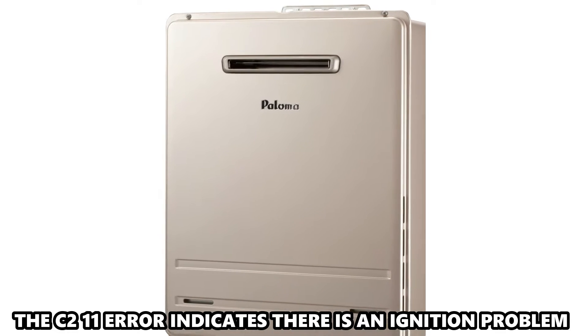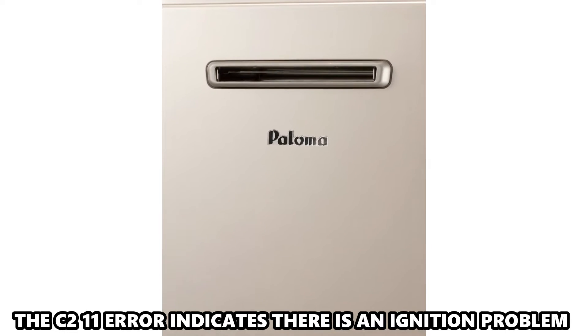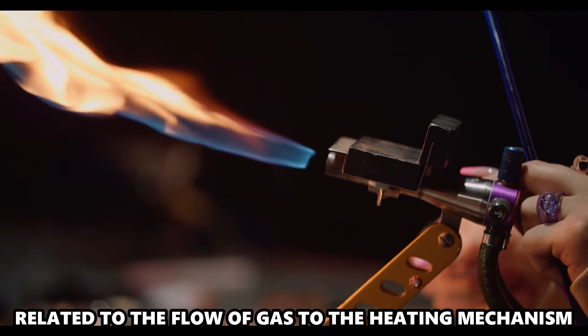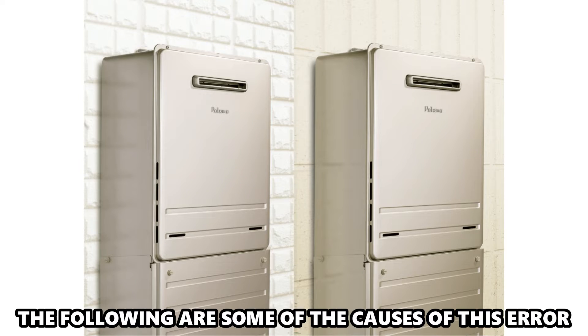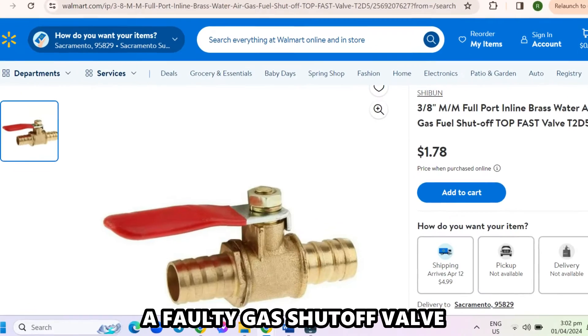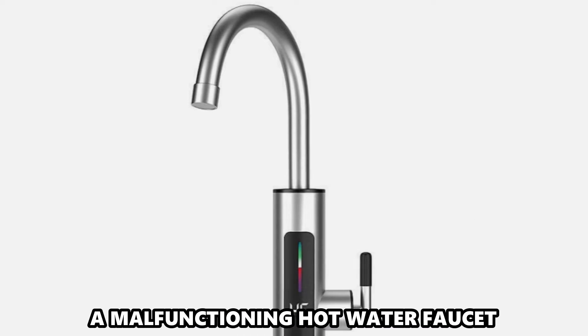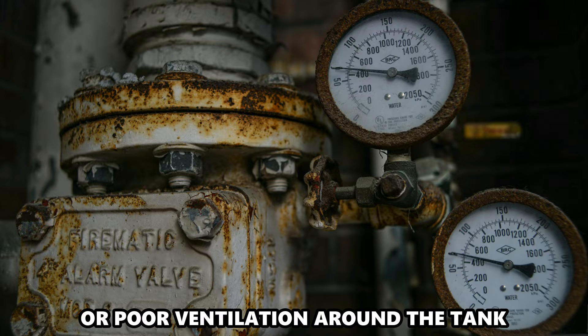The C211 error indicates that there's an ignition problem related to the flow of gas to the heating mechanism. The following are some of the causes of this error: a faulty gas shut-off valve, a malfunctioning hot water faucet, or poor ventilation around the tank.